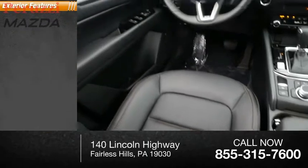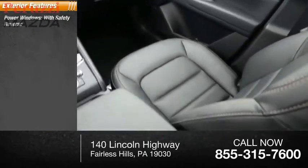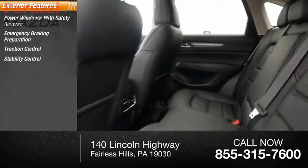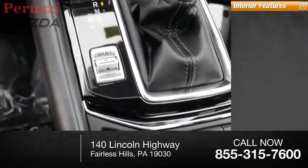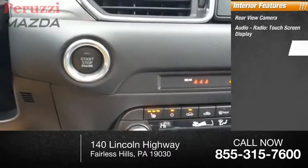Here are some of this vehicle's great options: power windows with safety reverse, emergency braking preparation, traction control, stability control, daytime running lights, and power brakes with braking assist. Inside you'll find a rear view camera, audio radio, touchscreen display, and electronic messaging assistance with read function.